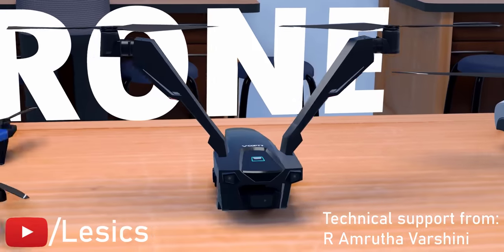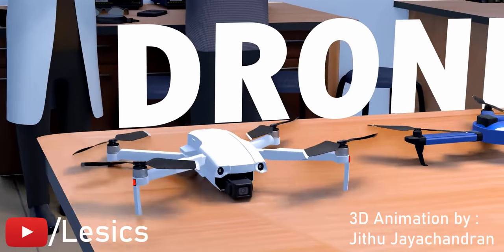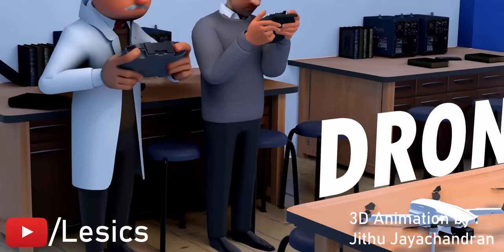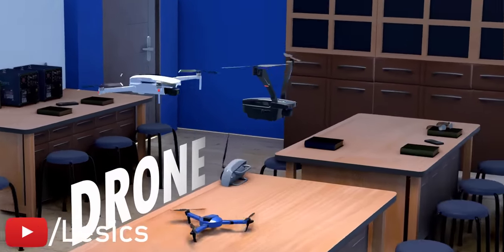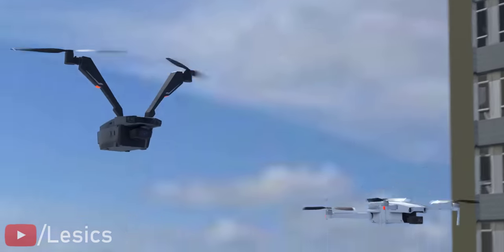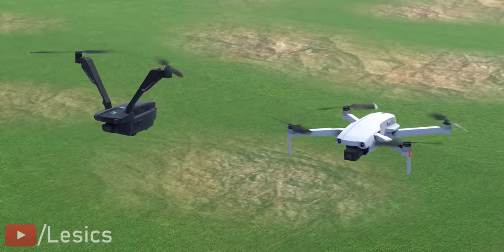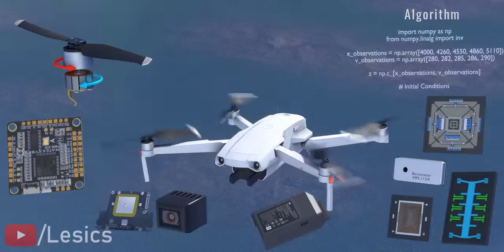Drones have evolved over the years and become perfect flying machines. Why are drones designed the way they are today? Why are they so efficient at moving so swiftly? In this video, we'll learn about the drone's mechanical design aspects, along with its electronics controller, sensors, intelligent algorithms, and even satellite technology.